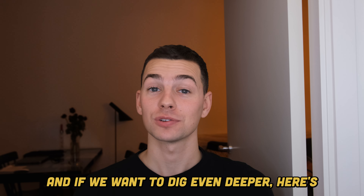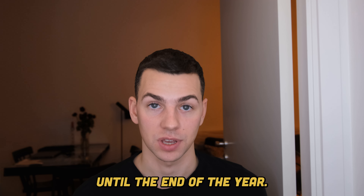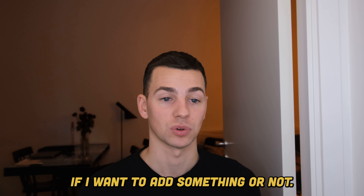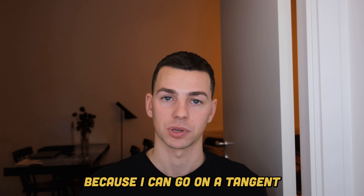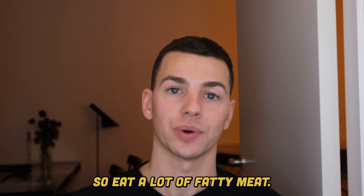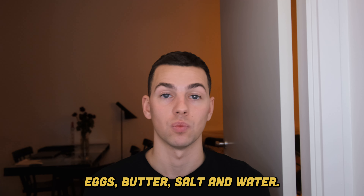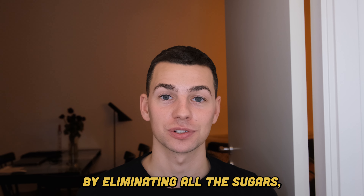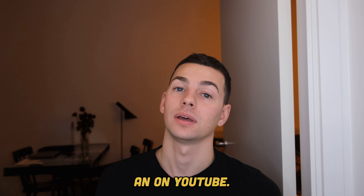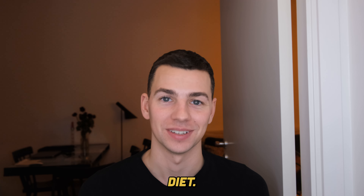If you want to dig even deeper, here's where the carnivore diet comes in, which is what I'm currently doing. It's only animal cells in the carnivore diet — I eat a lot of fatty meat, red meat, eggs, butter, salt, and water, and I have some tea. By eliminating all the sugars, your fungus can't survive, so you're slowly but steadily starving the fungus. On YouTube there's a woman who actually killed her candida in 43 days using the carnivore diet.